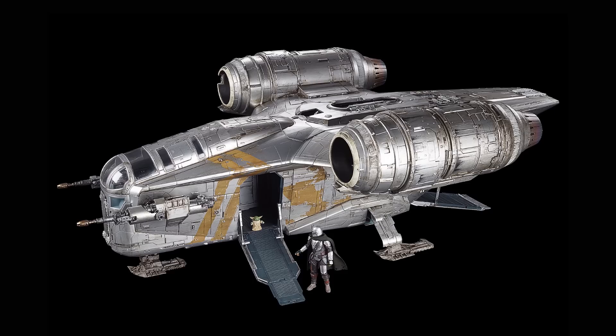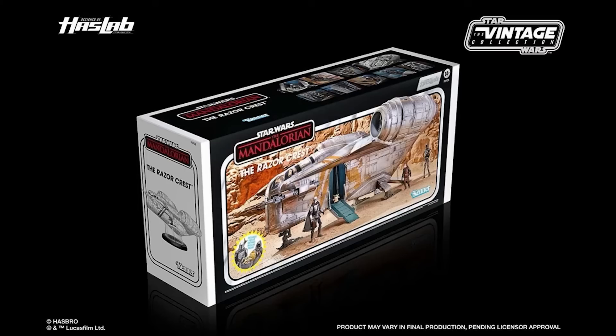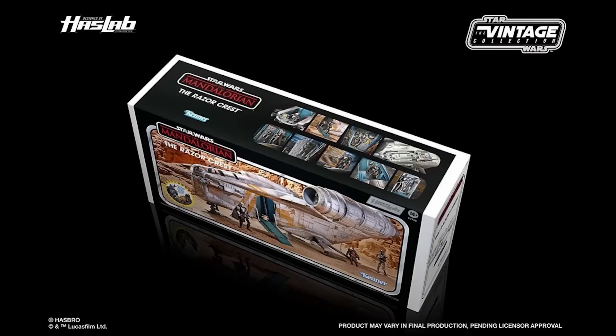So, you want Razorcrest updates? Have you been waiting for some info on the Razorcrest? Well, they didn't give us any, other than the shipping date has been pushed back to January 2022. But we did get some great pictures of the box, if that excites you — just a lot of pictures of the box.